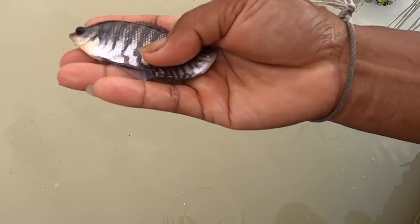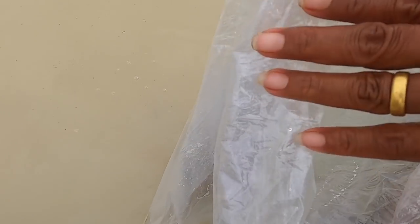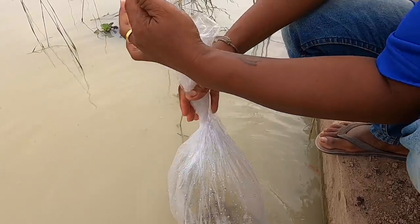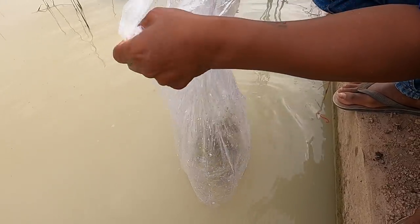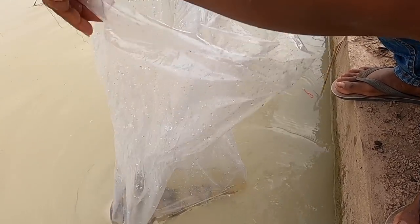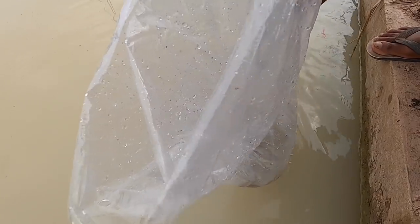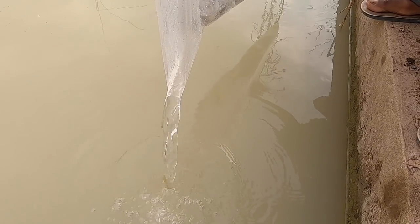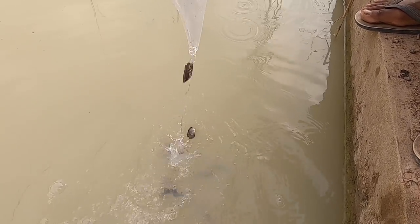Look at that one. We managed to get hold of some more eagle carp — we only had about 40 in here. Now we've got about 300 to 400 of them. A real mix of sizes.